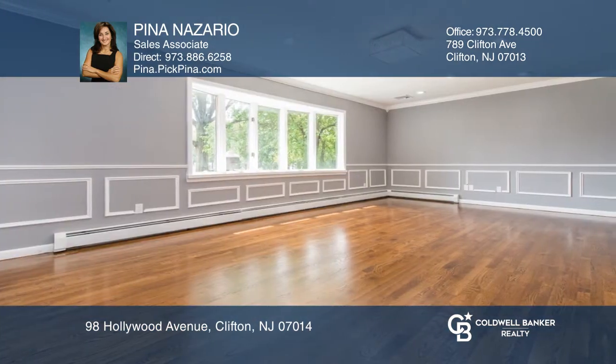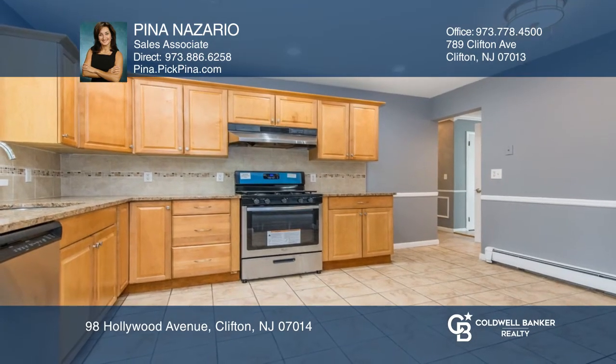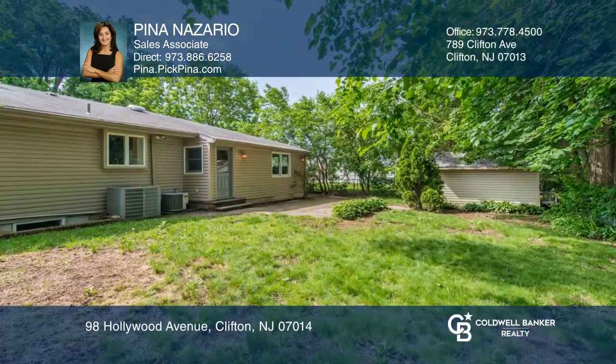The large eating kitchen includes granite counters and brand-new stainless steel range and refrigerator. Enjoy the outdoors in your fenced-in yard with a paver patio.